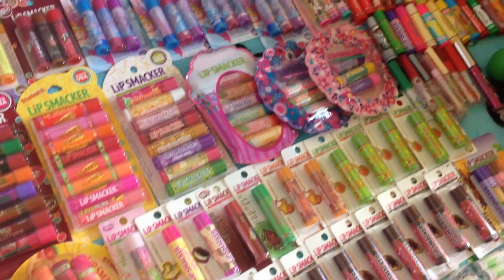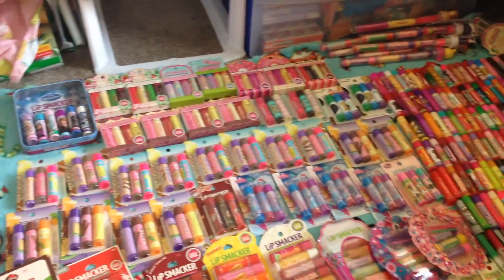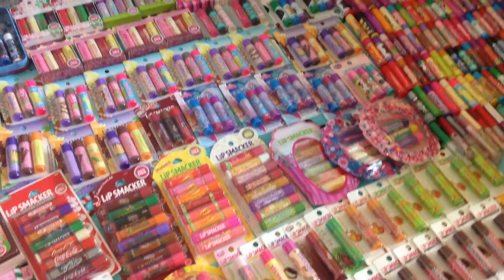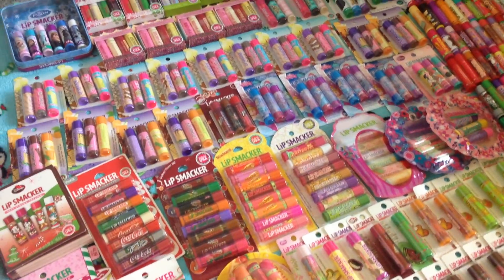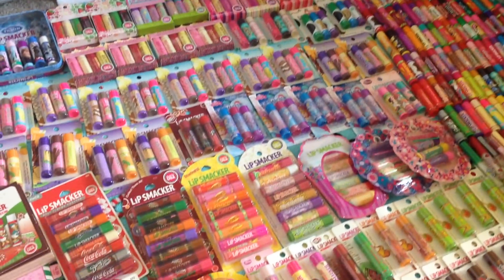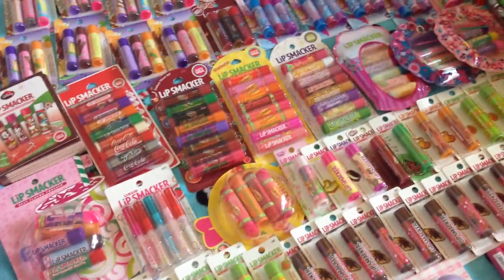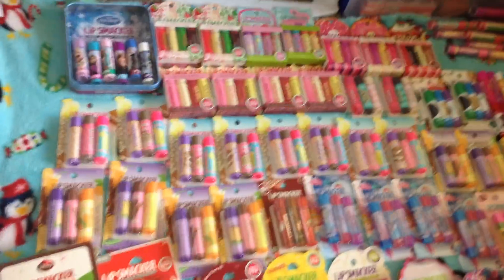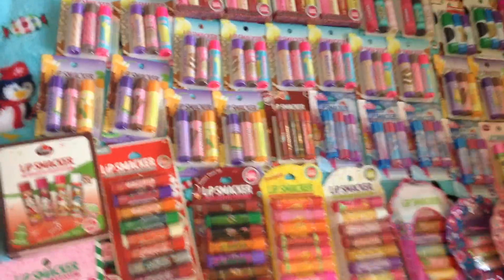I'm basically doing this video because after this I'm going to open a lot of the ones that aren't even opened yet, because I don't see the need to keep them in their packages all the time. I have about 80 to 100 ones that aren't even opened. For Lip Smackers I have like 81 or 82 that are not even opened yet, and I have a lot of duplicates of them too, so I'm just going to open them soon.